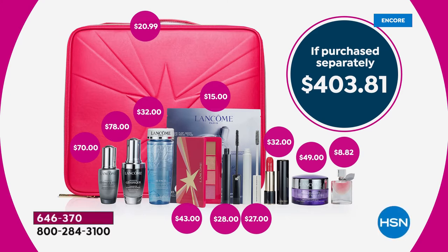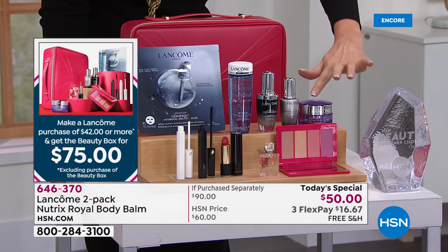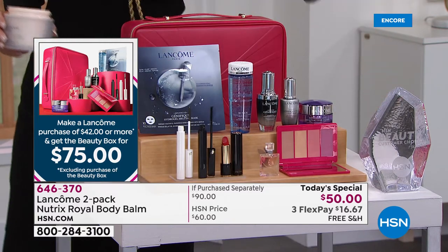When you get the today's special you get the $78 Genifique serum, the $70 Genifique Eye Pearl which will transform baggy under eyes, dark circles, and puffiness. You've got full-size day cream, everybody's favorite makeup remover, lip color, mascara, lip conditioner, and a palette you can only get in this box.